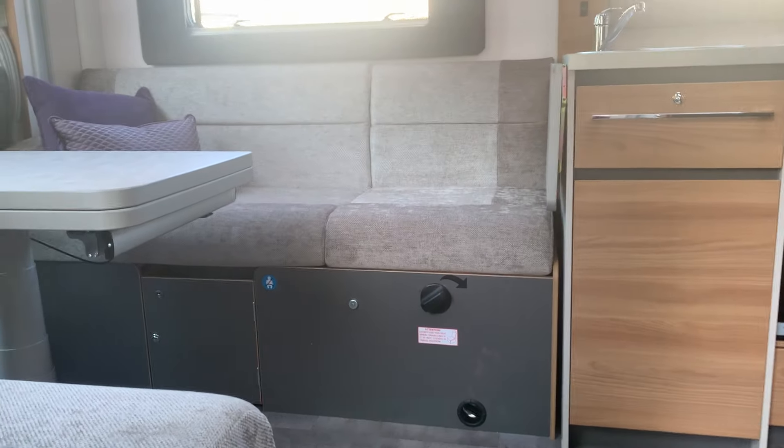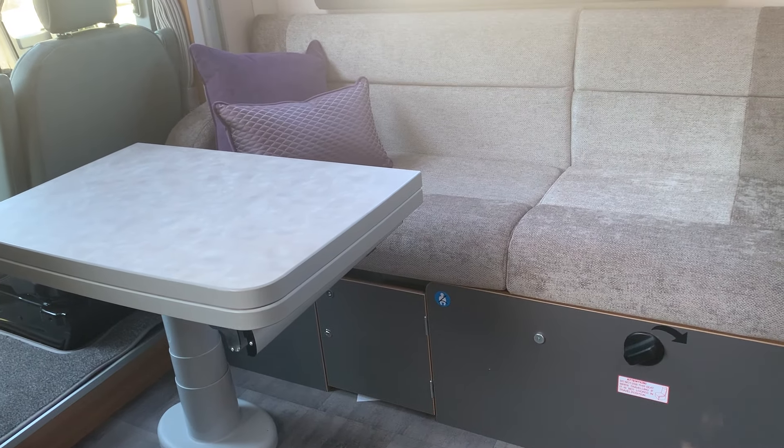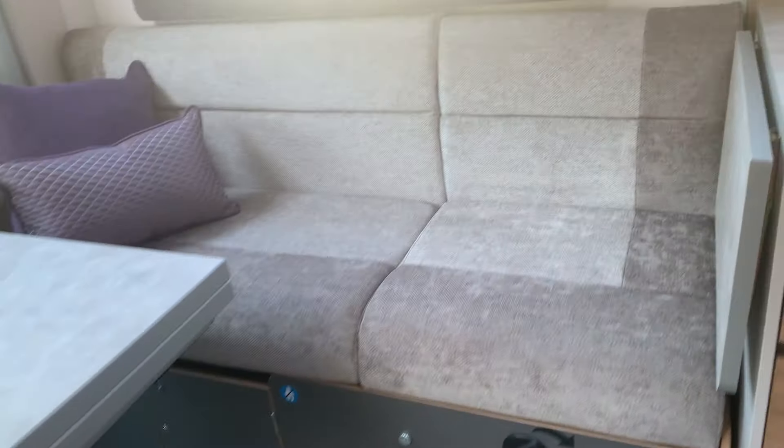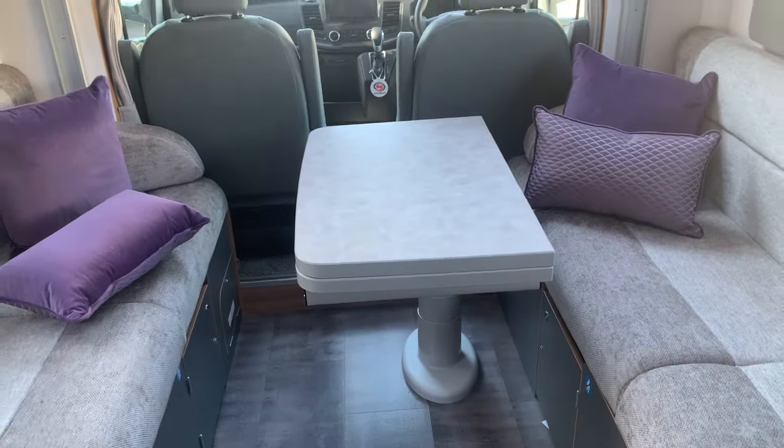It also has a tracker. It's a two berth van but it can sleep four — hence the 60-4. We've got a drop-down bed and a bed conversion in this area here.